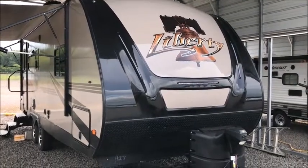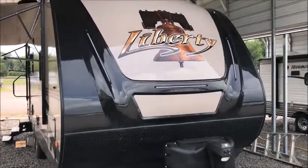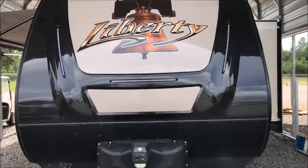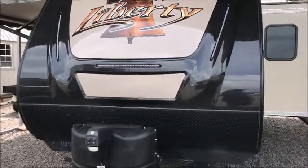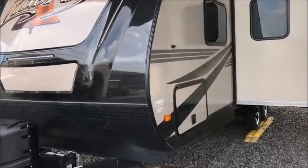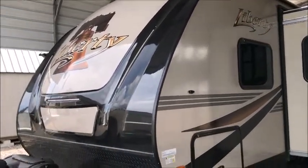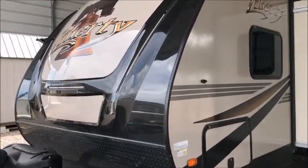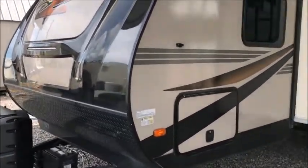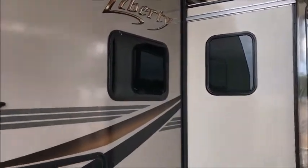This afternoon I'm shooting a video of a beautiful pre-owned 2018 Liberty by Sunset Park. It's a 2018 model, 26 feet long from the ball to the bumper, right around 4,400 pounds. They only built this trailer for a couple of years. When Evergreen was going out of business, Sunset Park took over building the Evergreen — that's basically what this is.